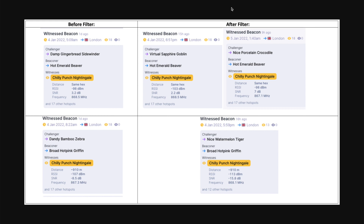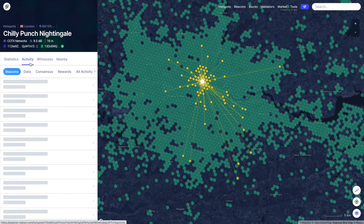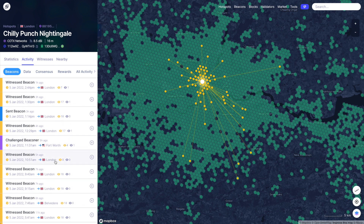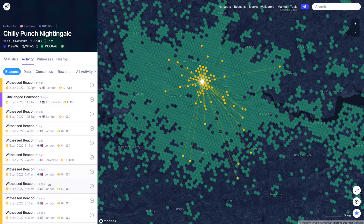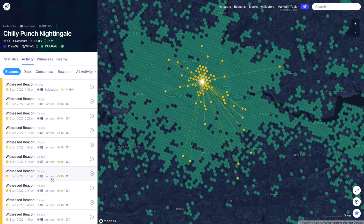Another thing I'm finding quite annoying is the beacon frequency. There's often a two-hour gap between beacons, then one in the last hour or so, and sometimes if you're lucky you get two or three per hour — but it's very inconsistent.